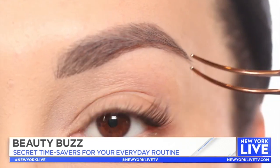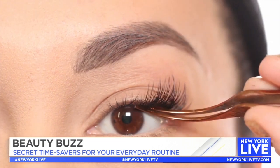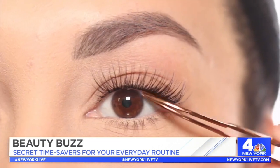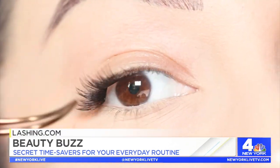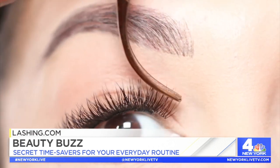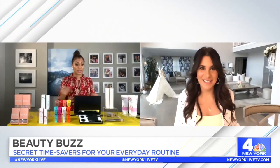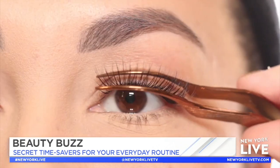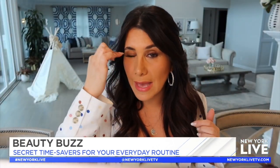Then you use that little applicator, take the lashes, and put them right on your eye at the root of your lashes. Then you seal them. These lashes last 10 days. You can sleep with them. This is truly a game changer because you're giving yourself lash extensions at home without the damage. What I love about it is that it goes underneath, so you don't get that line.